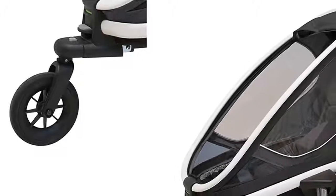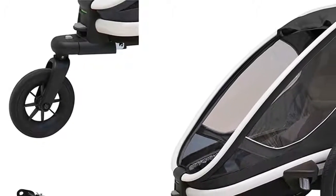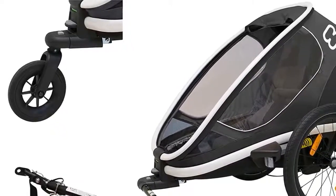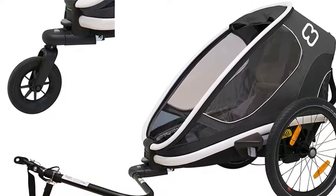Versatile, multi-sport use — child bike trailer, stroller, and jogger in one, with easy one-click transition between kits. Great for families on the go.